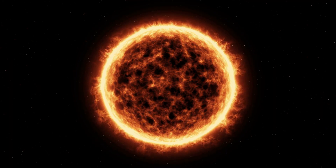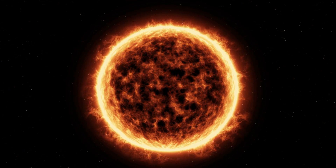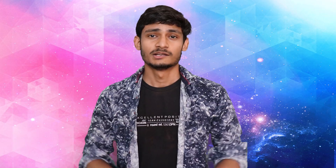Since there is no thermonuclear reaction going on at the center of this star, its surface temperature is so low — about negative 33 degrees Celsius. Just for reference, the surface temperature of our Sun is about 5,500 degrees Celsius.